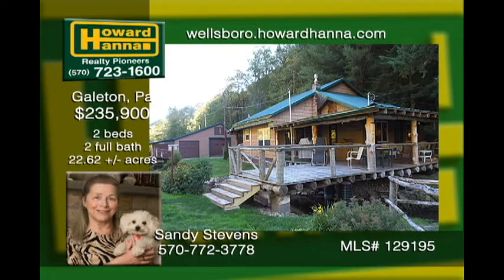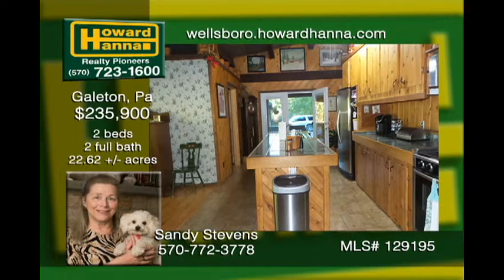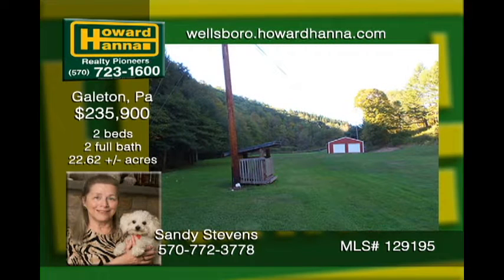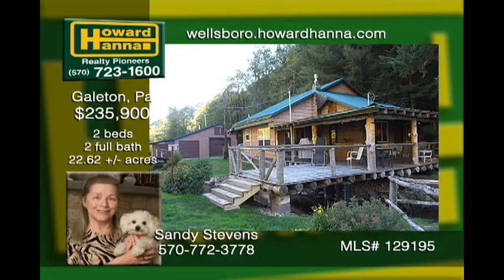Surrounded by Susquehannock state forest lands, this cabin is in excellent condition. Kettle Creek meanders under your deck, so relax and fish or watch the wildlife on 22-plus acres. On the inside, enjoy the open floor plan and gorgeous knotty pine interior. A three-car detached garage with a workshop and small garage for snowmobiles and four-wheelers is awesome. This home is the ultimate for those seeking privacy and outdoor activities.